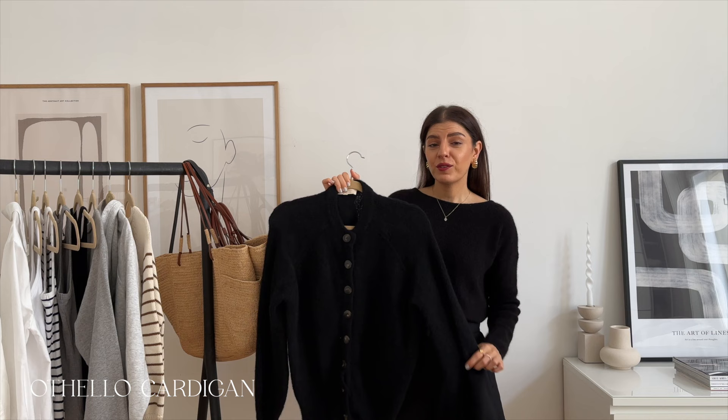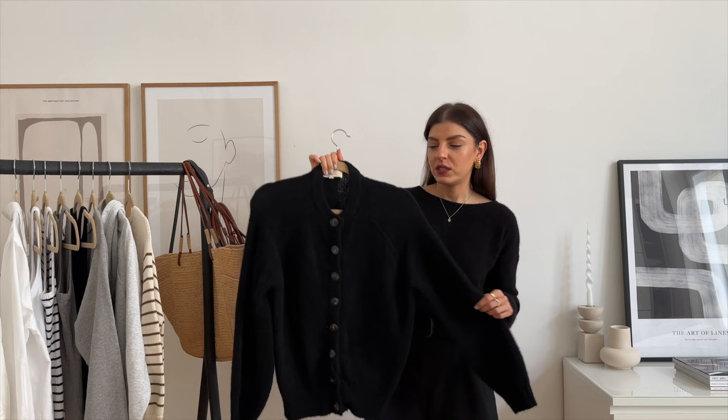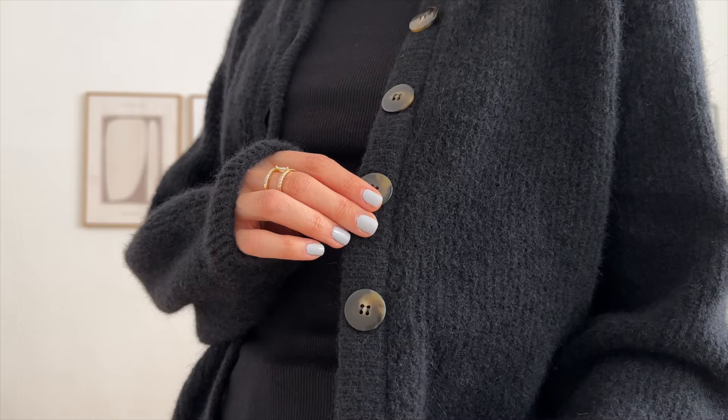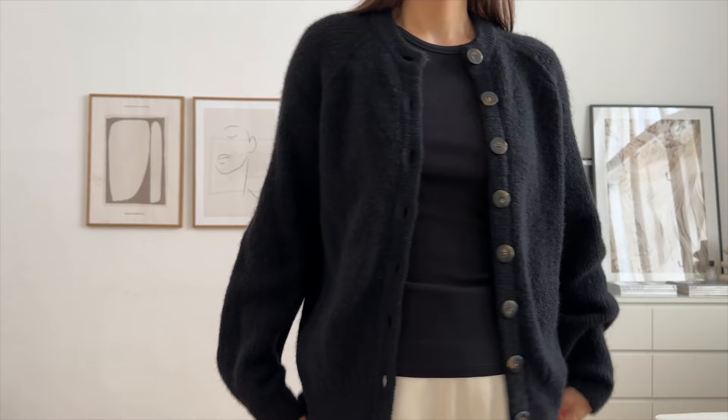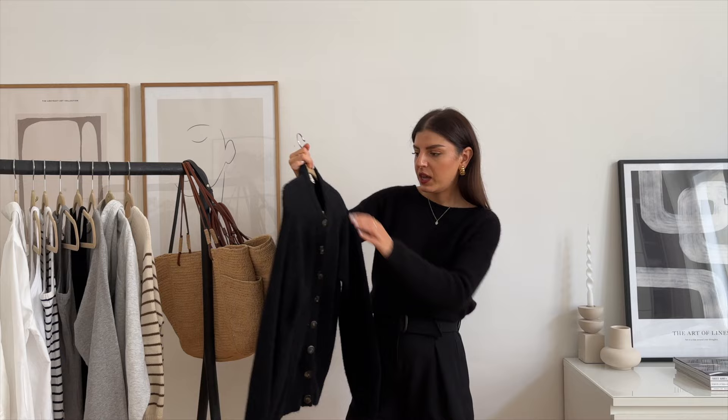Now let's continue with the knitwear. One of my favorite pieces from the newer collection is this cardigan. I was looking for a black cardigan like this for the longest time and I was so happy when I saw this on the website. It's very cozy and thicker than the Gaspard cardigan. It has a round neck and comes with these big tortoiseshell buttons and slouchy sleeves. I think this cardigan is a little bit more casual than the Gaspard.